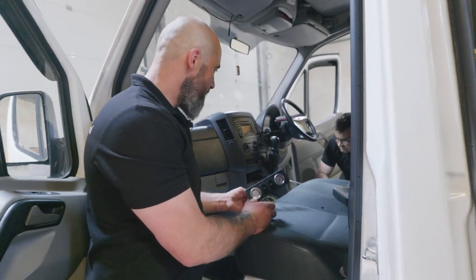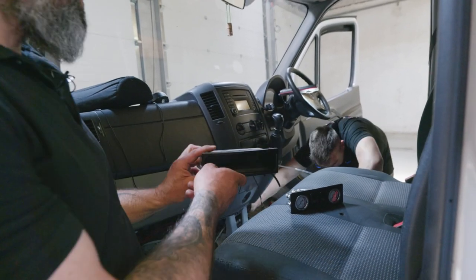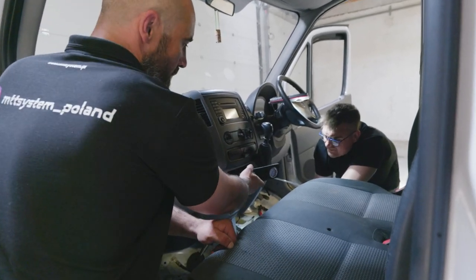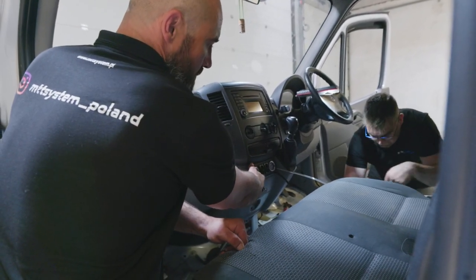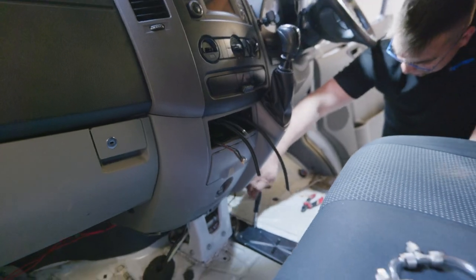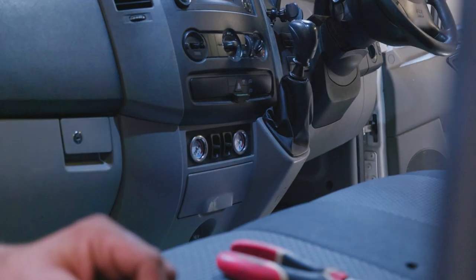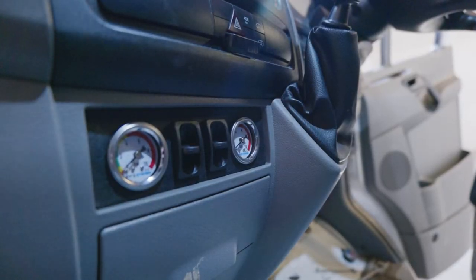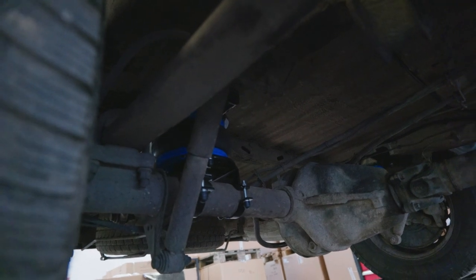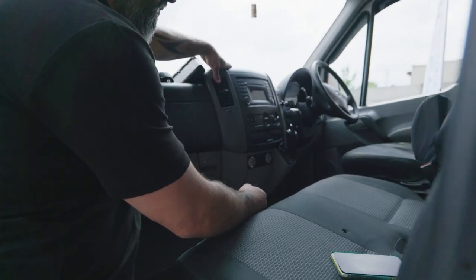For the Sprinter we're fitting it in the dashboard — there was a little shelf before and we just pulled it out. This plate is made specifically for the Sprinter so it sits here and looks really neat. And that's done now — looks really smart and really tidy. You can see how simple the controls are to operate because you only have two paddle switches.